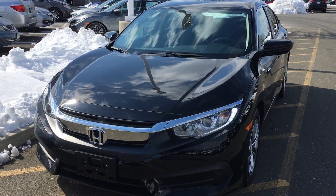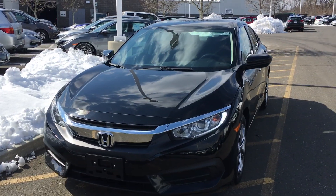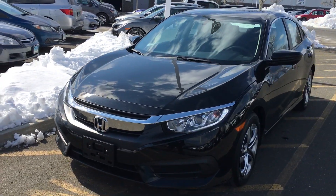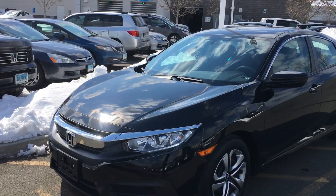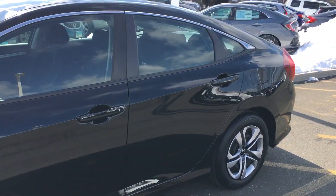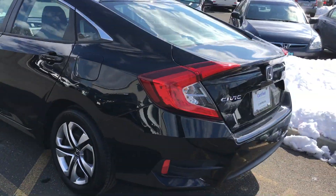Hello, Mr. Voo. This is AJ from Honda of Danbury. Thank you for your inquiry regarding the 2016 Honda Civic LX. This vehicle only has 25,799 miles. It's in excellent shape — obviously it's a black on black — just going around the vehicle to show you how nice it really is.